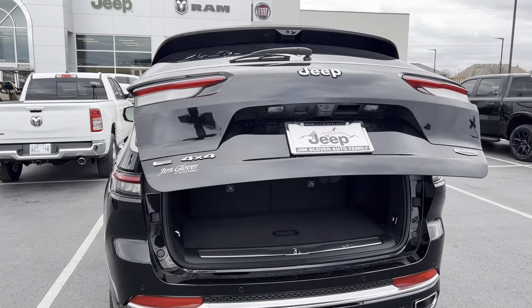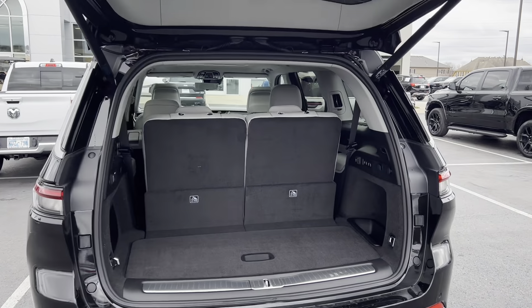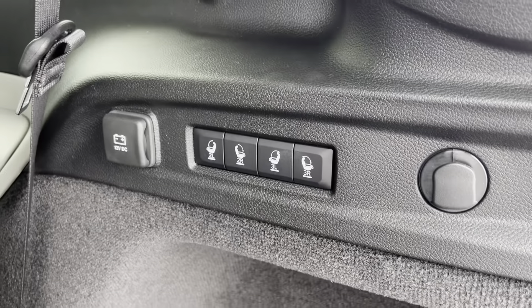It does have the automatic open tailgate. The automatic fold down seats are right there.